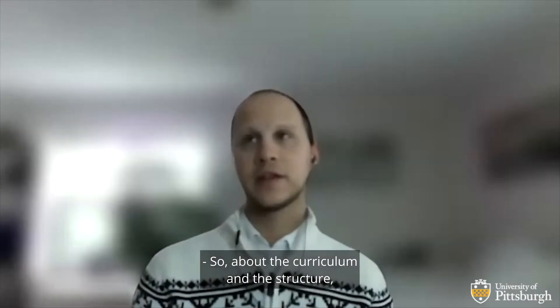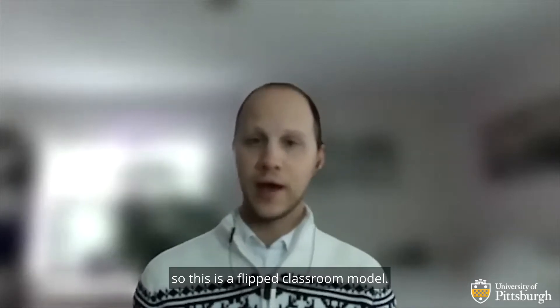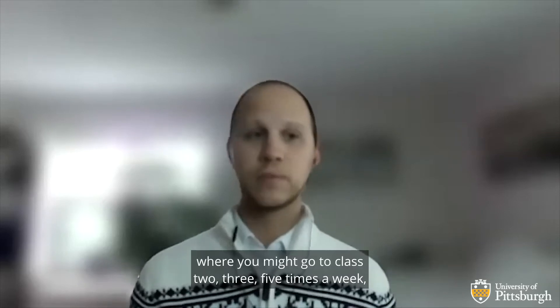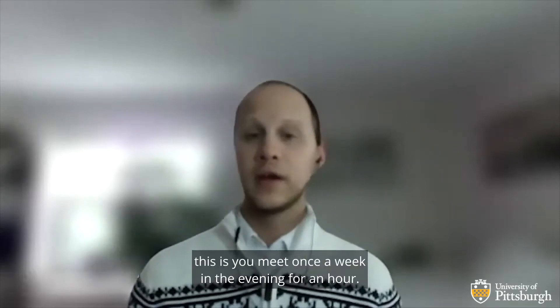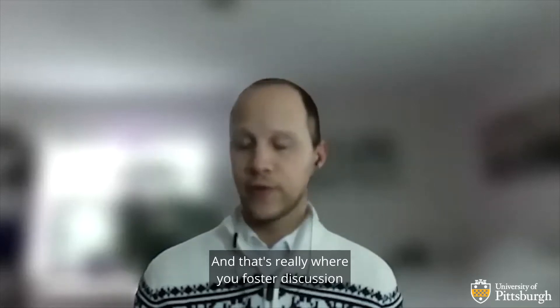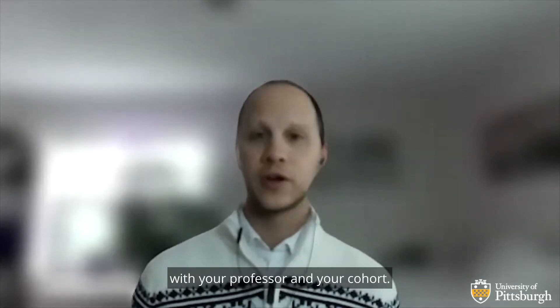About the curriculum and the structure — this is a flipped classroom model. So unlike an undergraduate experience where you might go to class two, three, five times a week, you meet once a week in the evening for an hour. That's really where you foster a discussion about the topic that you've covered with your professor and your cohort.